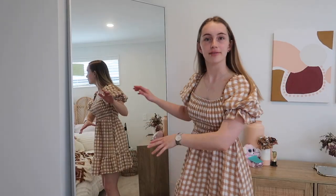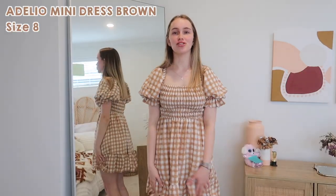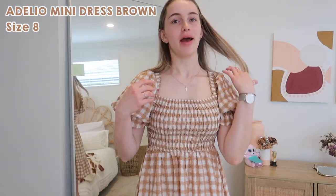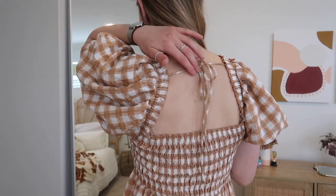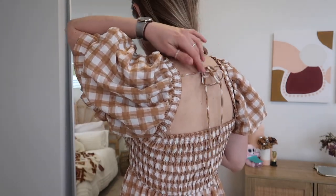I've rearranged my room slightly to give a good full-length view. First up is the Adello mini dress in brown, size eight. It's a gingham pattern - like a shirt across the front with nice big sleeves and a really nice length. On the back it's cute - it's not an open back so you can still wear a normal bra, but it has a little tie on the back.